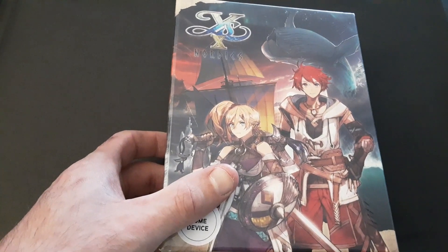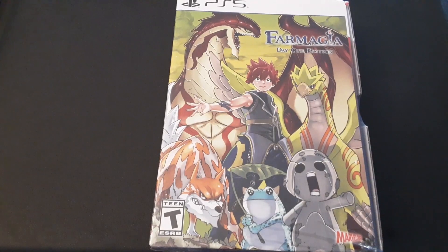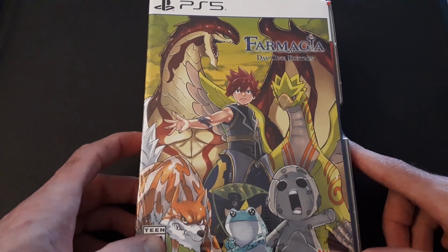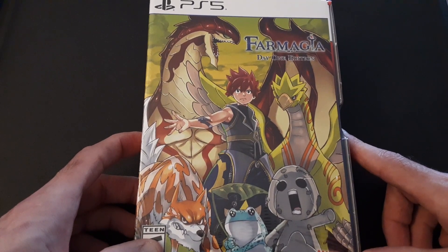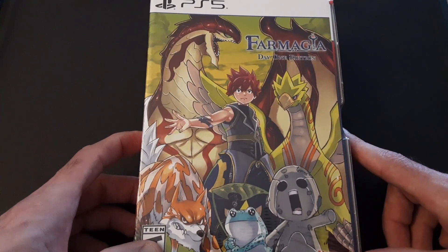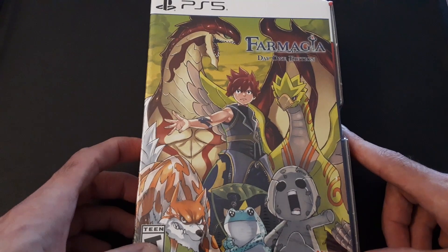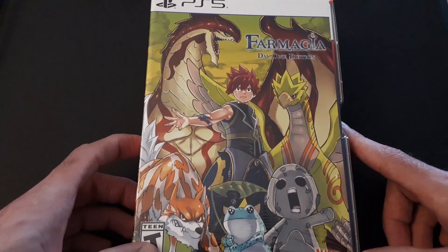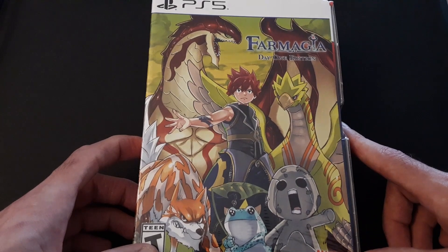Next up, a game that released like two weeks ago — we have Farmagia, the Day One Edition, which is the Hiro Mashima game. I don't know if he was involved in the story, but he designed all the characters. I've been interested in this ever since I saw the trailer at the Nintendo Direct, just because of Hiro Mashima — I love the designs of his characters. Despite the game, I don't know how good it's going to be. Honestly, it looks kind of mid, but it's Hiro Mashima. I'll give it the benefit of the doubt. And typically if you go into games with low expectations, you enjoy them a lot more.